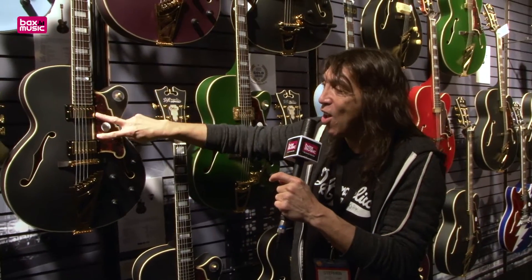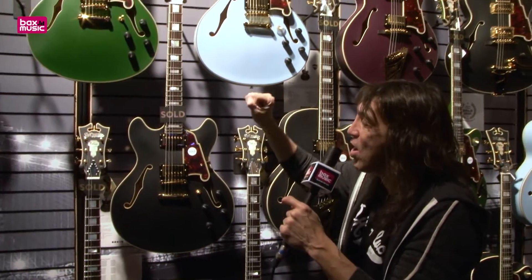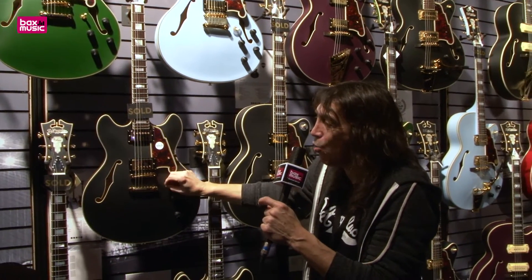On this model, six-way switch. On the DH, Seymour Duncan pickups proprietary to D'Angelico, DC locking machines, Seymour Duncan, six-way switch.